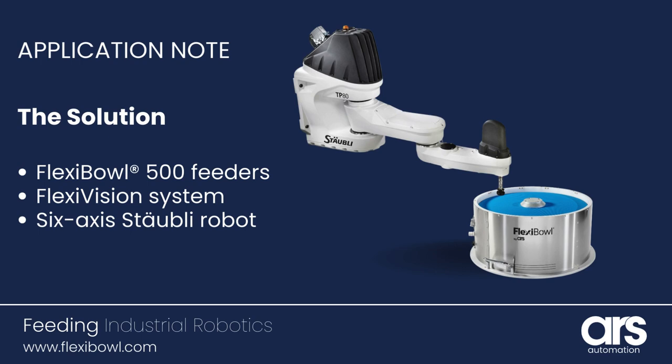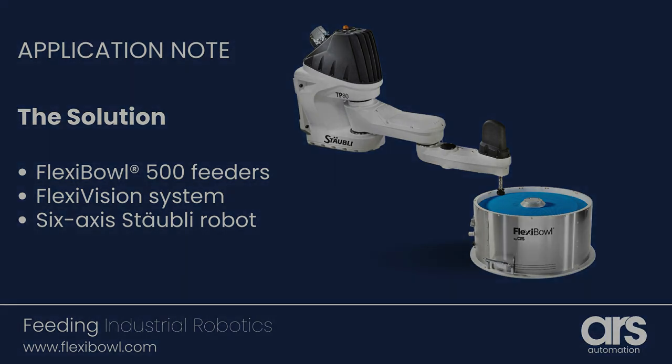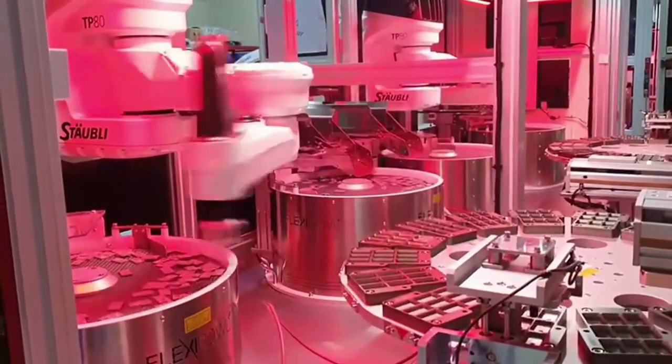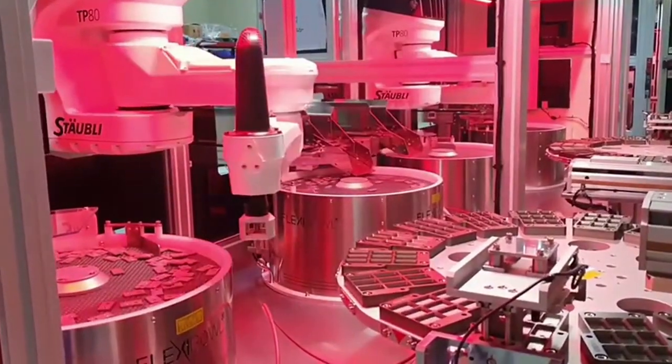By integrating this advanced automation line, the manufacturing company has significantly enhanced its assembly process, achieving an impressive feed rate of 240 parts per minute.